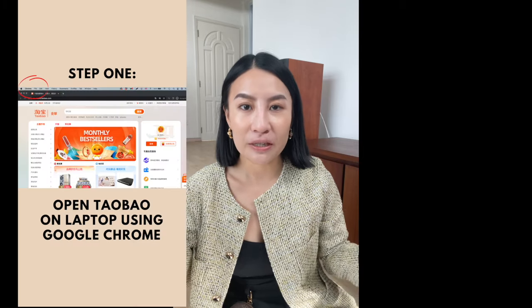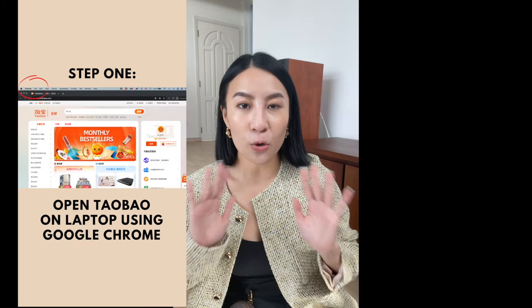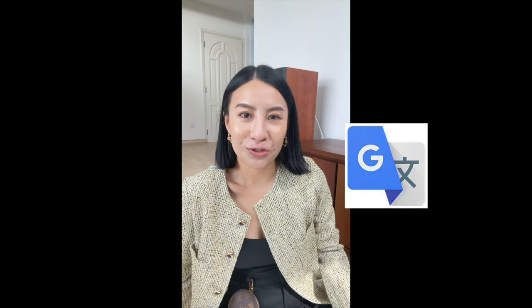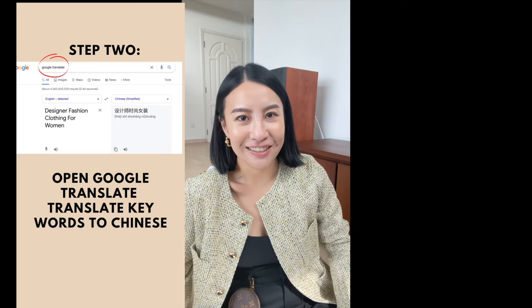I recommend using a desktop or laptop when shopping on Taobao because you can use Google Chrome, which auto-translates the whole page into English. Also use Google Translate to translate key search words to help you get a better search.